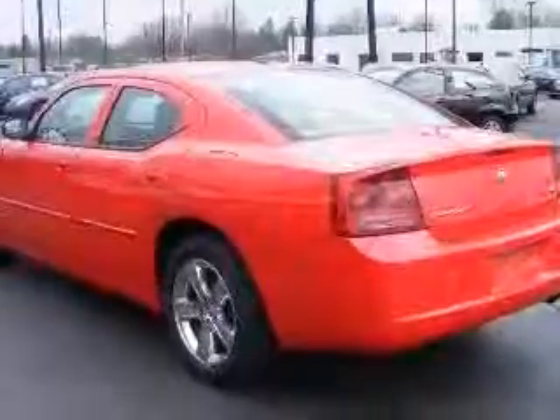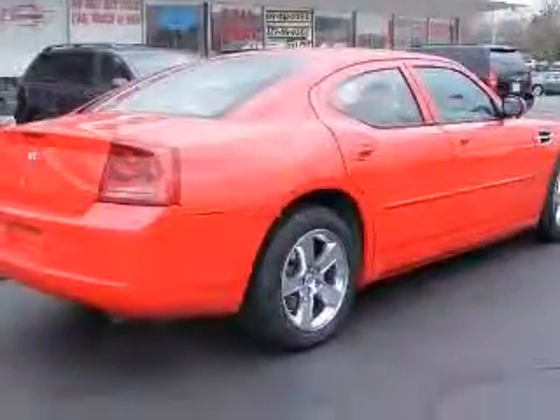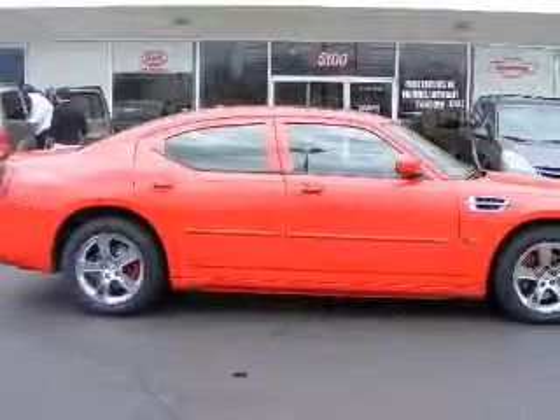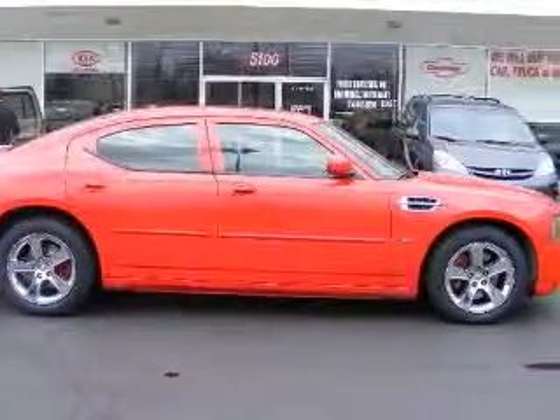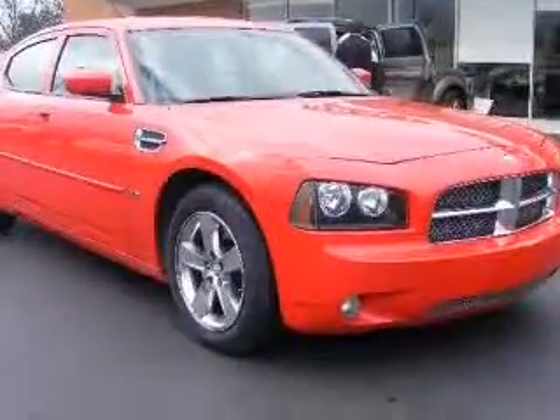This vehicle has an Inferno Red Crystal Pearl Coat exterior and includes the following options: 4-wheel ABS brakes, 8-way power adjustable driver's seat, adjustable pedals, power air conditioning, center console with full-width covered storage, chrome grille, clock, in-radio cruise control.